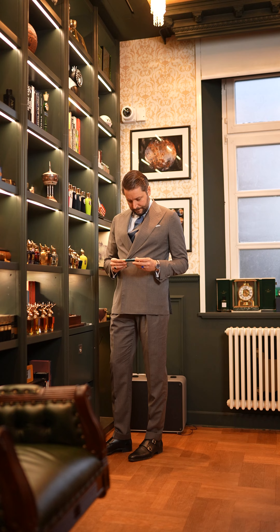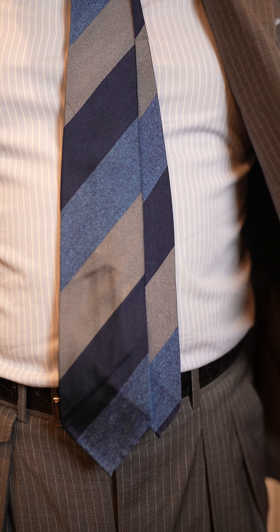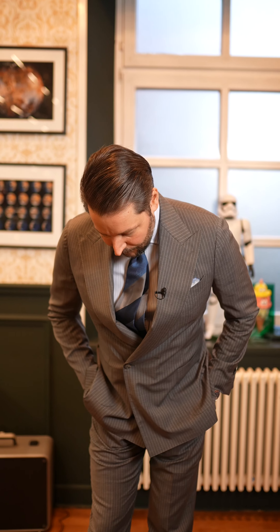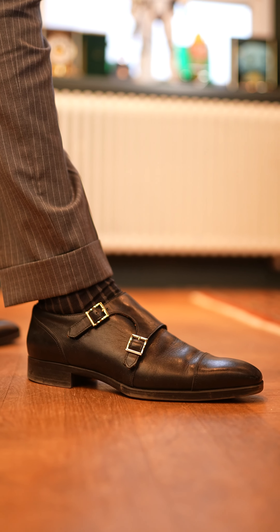For the actual suit of the day, it's a double-breasted Lardini in grey pinstripe, combined with a tie in the same colour and also blue. Then for the shoes, some Black Santoni — just casual for this day, but a very formal outfit overall.